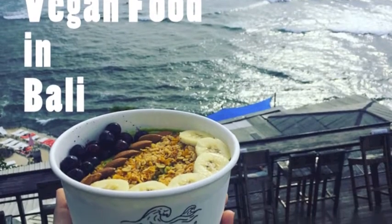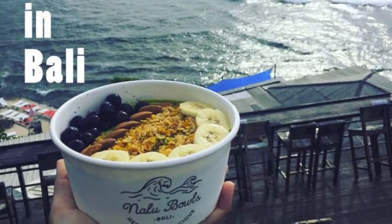I ate an amazing amount of food in Bali. Here is just a sample.